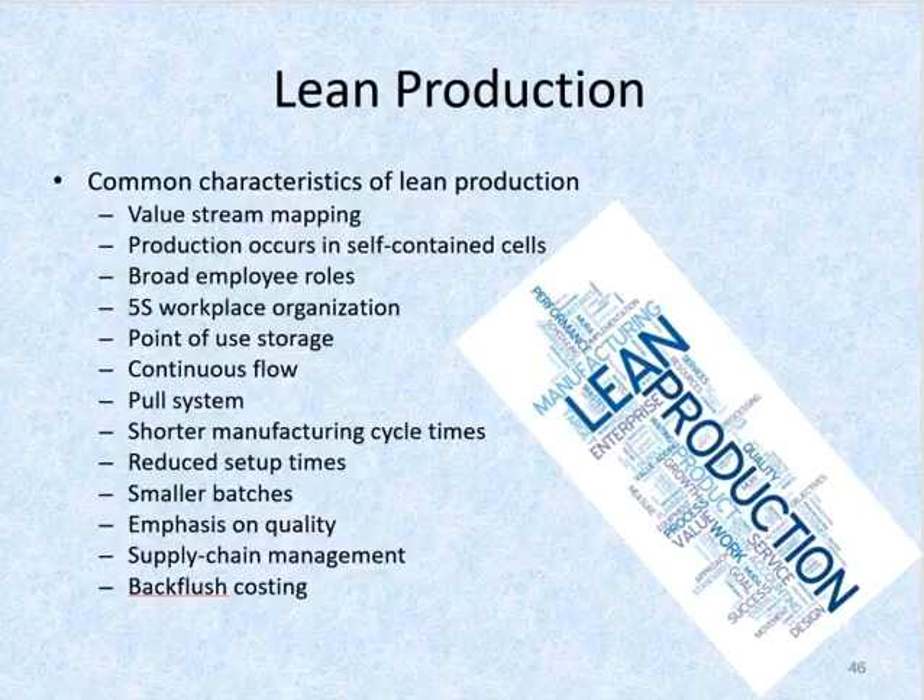The pull system: no inventory is made until a customer order has been received. In this demand-pull system, the customer order — the demand — triggers the start of the production process and pulls the batch through production. The demand-pull system extends back to suppliers of materials, who end up making frequent small deliveries of defect-free raw materials just in time for production.